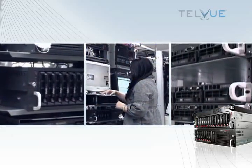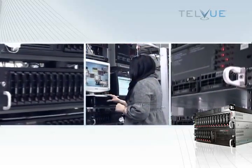Whether you operate a small one-person station or a large broadcast facility, there is a Telvue server designed specifically to meet your broadcasting needs.